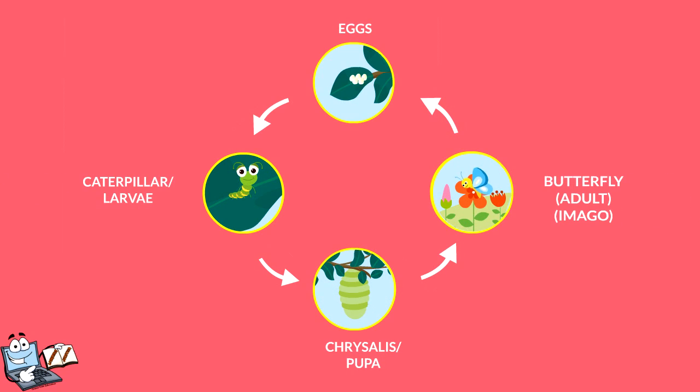Now look at this diagram to remember the stages of the butterfly life cycle: Eggs, caterpillar larva, chrysalis pupa, and butterfly — adult — imago.